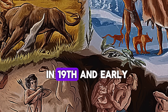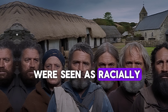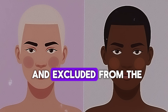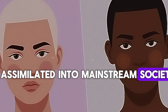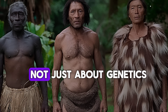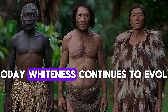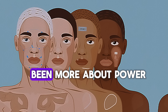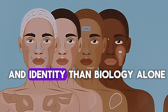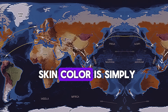But even within Europe, whiteness wasn't always fixed. In 19th and early 20th century America, groups like the Irish, Italians, and Eastern Europeans were seen as racially different from Anglo-Saxons. They were often discriminated against and excluded from the white category. Over time, as they assimilated into mainstream society, their status changed — proving that race is not just about genetics, it's a shifting social construct. Today, whiteness continues to evolve as societies become more diverse, but its history shows that race has always been more about power and identity than biology alone.